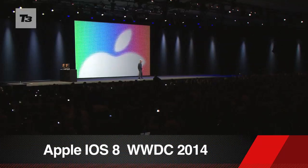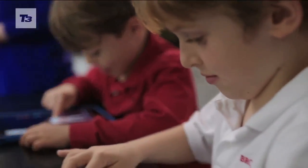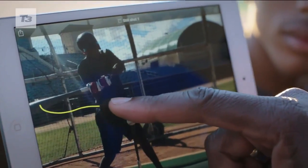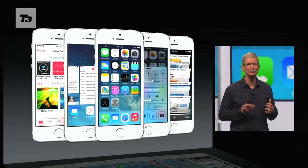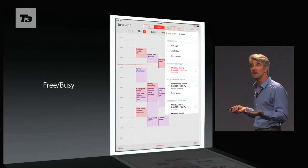iOS 8 has been officially revealed at WWDC 2014 and boasts several new features and some great interactivity. Apple also announced OS X Yosemite. While the look and feel of iOS 8 is broadly similar to last year's iOS 7, Apple has made some impressive upgrades behind the scenes with some cool new functionality added.